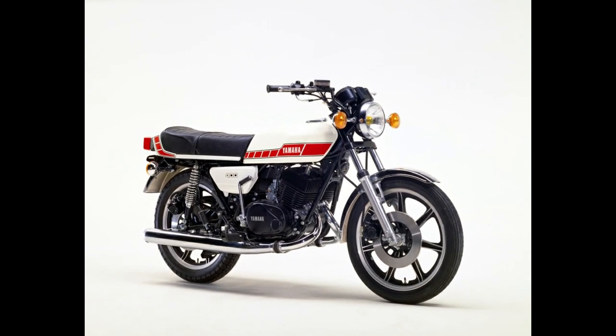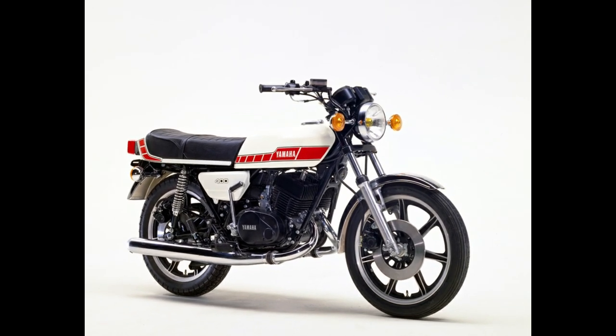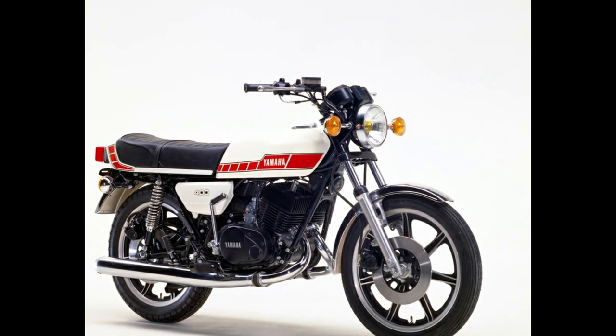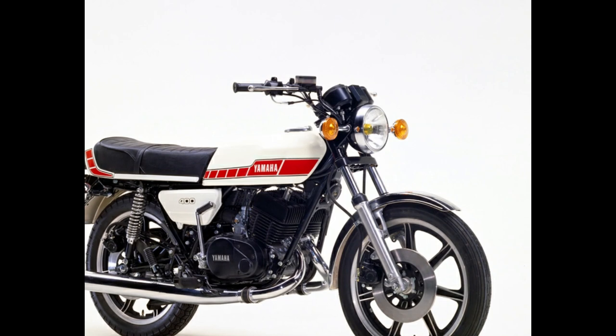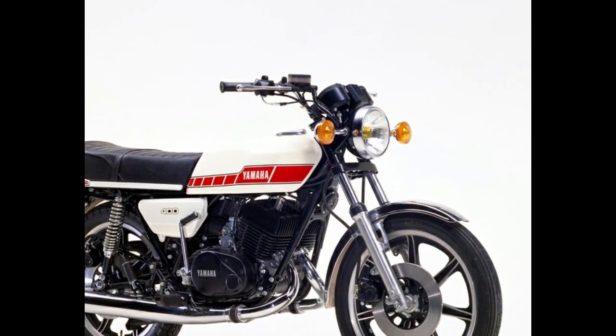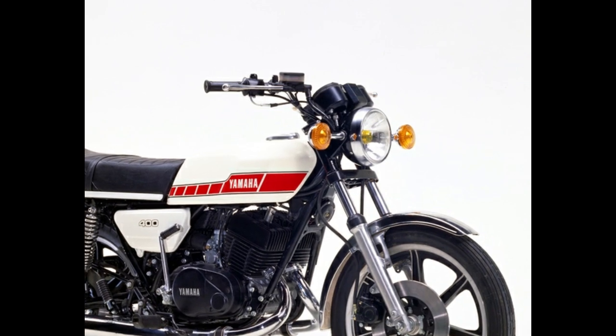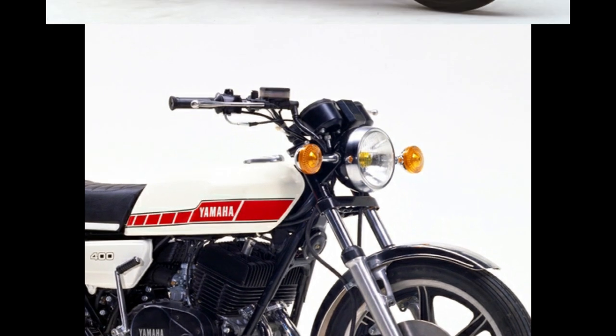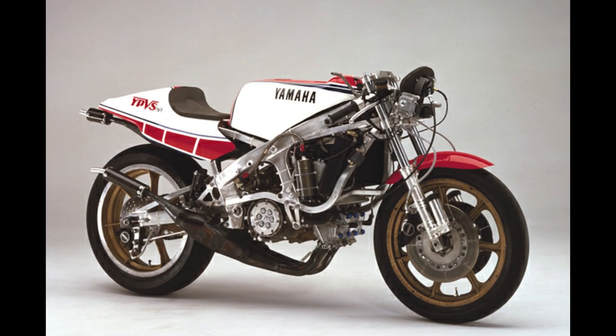Number 8: Yamaha RD400C. The RD400 is a classic, but the 1976 C model gets the nod for one detail alone: it saw the adoption of cast alloy wheels on a production road bike for the first time. These days alloys are ubiquitous — a bike's wheels only tend to get a mention if they're not alloy. But back in the 1970s wire spokes were still the convention, even for most race bikes. Yamaha had only adopted alloys on its 500cc racers a couple of years before the RD400C appeared in showrooms with the same sort of wheels.